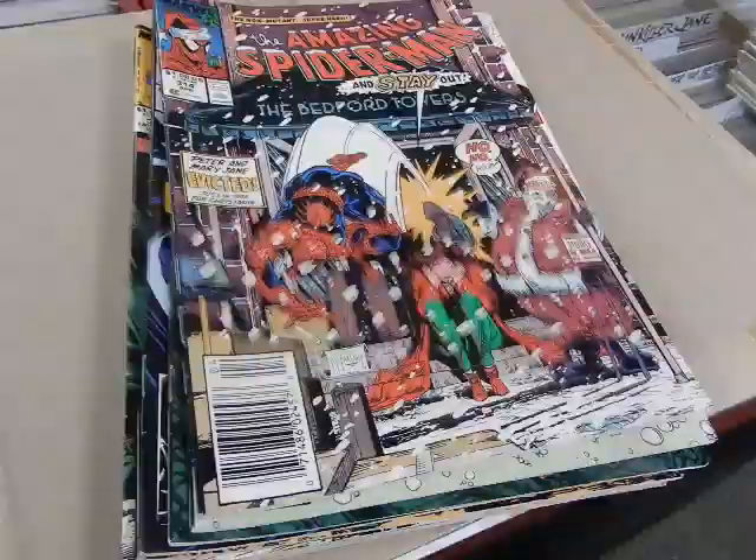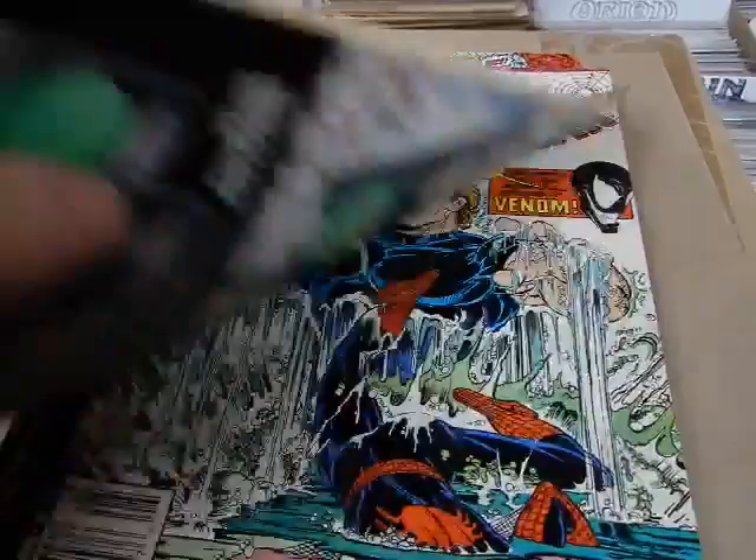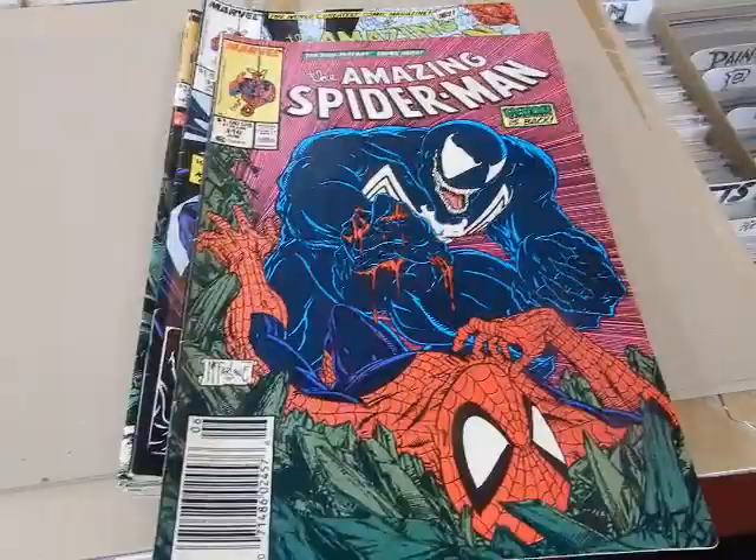Most of these are in good, good — or fine, fine plus condition — so you're not going to be paying a lot of money for these, but they're some good copies to have nonetheless.